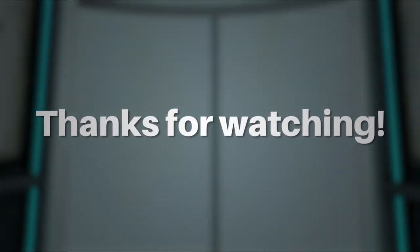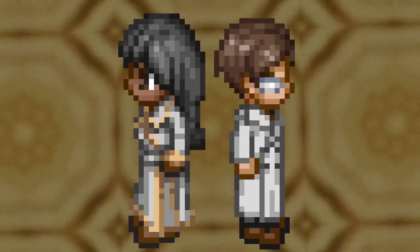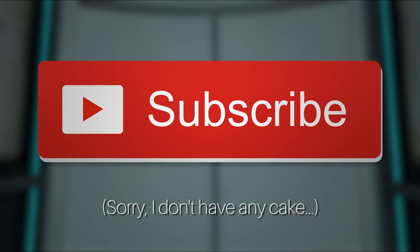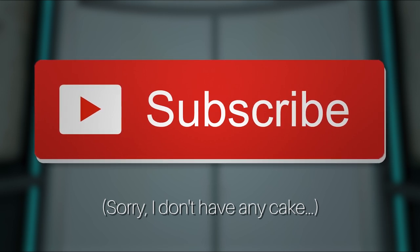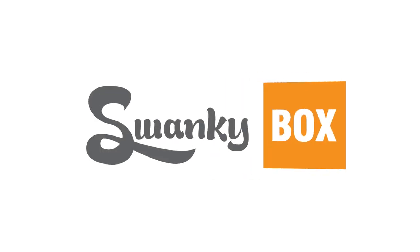And with that, thanks for tuning in to this deep dive into physics! If you'd like to join me on my YouTube voyage and help me with my science fair project, then that subscribe button is just what you're looking for! Thanks for watching guys and gals, and until my next video — cheers!